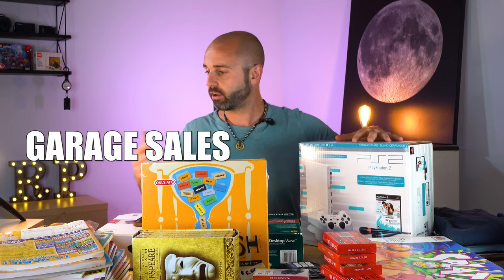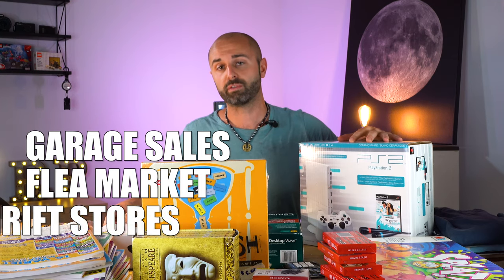Hey, what's going on everybody? Steve here, Rake and Profit over RakeandProfit.com. Coming back to you with another video. I found a bunch of items that I'm going to sell on eBay and Amazon from garage sales, flea markets, and thrift stores.